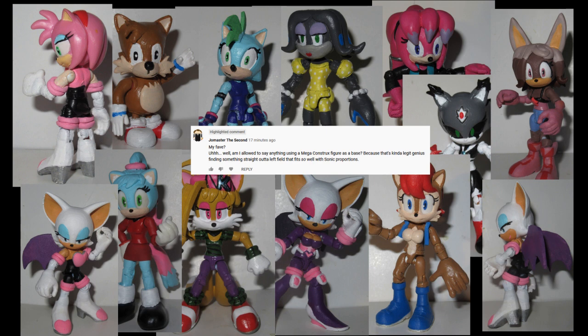Although I do believe that I can conceive of a way that I can start to make male Sonic figures using at least some of the Mega Constructs bodies. I'm going to start experimenting with that very soon, so hopefully it'll work out okay.